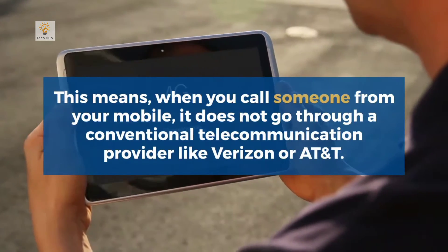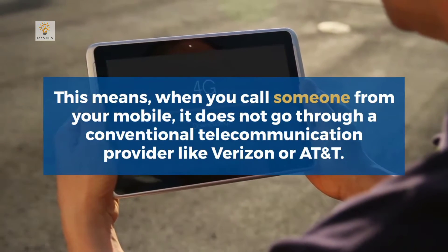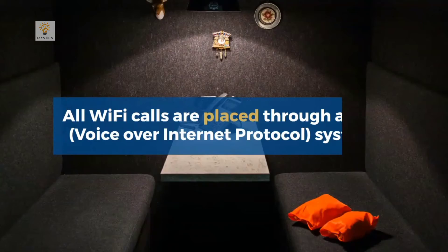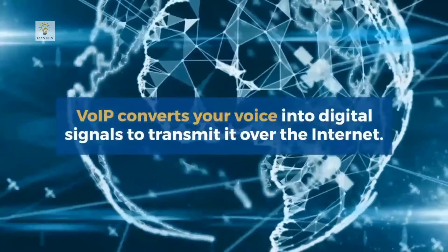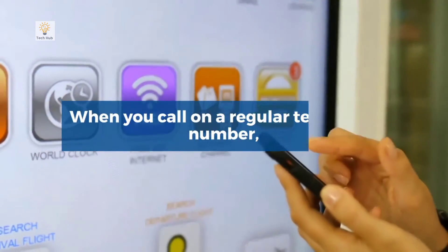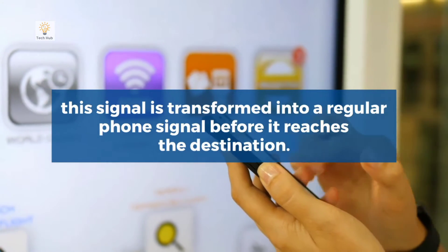The Wi-Fi calling service uses this wireless internet connection to initiate voice and video calls. This means when you call someone from your mobile, it does not go through a conventional telecommunication provider like Verizon or AT&T. All Wi-Fi calls are placed through a VoIP system. VoIP converts your voice into digital signals to transmit it over the internet.